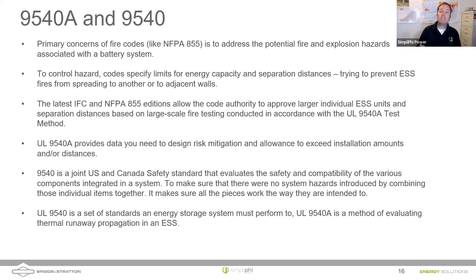This test helps inform manufacturers and system integrators about the effects of thermal runaway and the potential for fire propagation or explosion. It then helps determine spatial requirements for the system. Code makers like NFPA 855 are creating codes to address these fire and explosion hazards, specifying limits on how much energy storage capacity can be in one location and minimum separation distances between units. UL 9540A large-scale fire testing can allow manufacturers to demonstrate that they can safely have more capacity in a given location with closer separation distances than the default code requires.